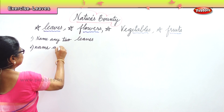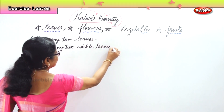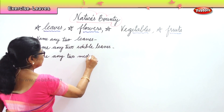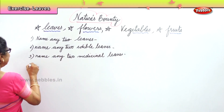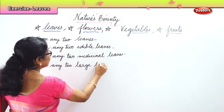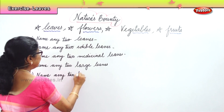Name any two edible leaves. Next, name any two medicinal leaves. Next, name any two large leaves. Next, name any two tiny, very small leaves.